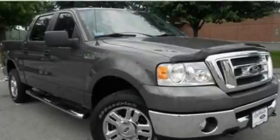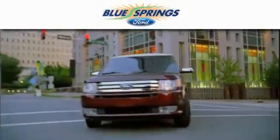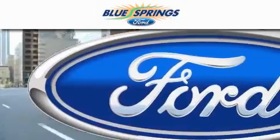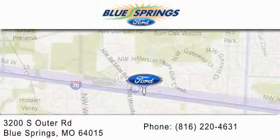Call now to find out how you can own this breathtaking vehicle. Blue Springs Ford is dedicated to doing everything possible to ensure that the experience you have selecting your next vehicle is as pleasant as possible. We are located at 3200 South Outer Road in Blue Springs.